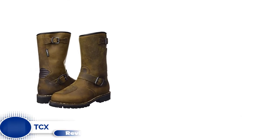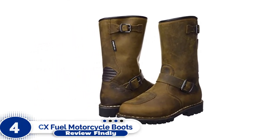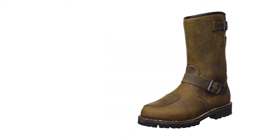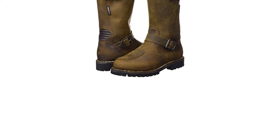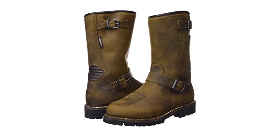Number 4: TCX Fuel Motorcycle Boots. These waterproof grain leather Italian boots get great reviews for style, comfort, and protection, and they're also re-soleable. Zippers along the instep make them easy to get in and out of and snug-fitting. An ortholite footbed is said to provide long-term cushioning and high breathability.